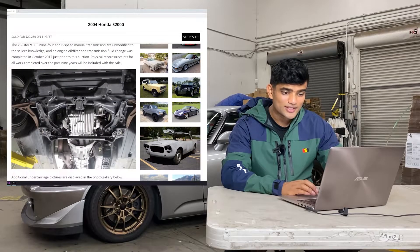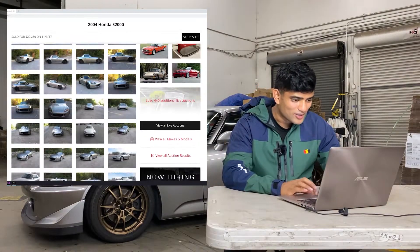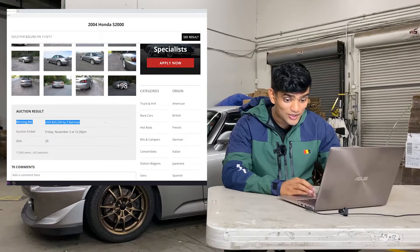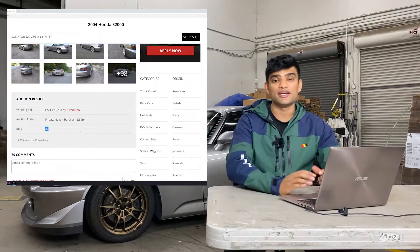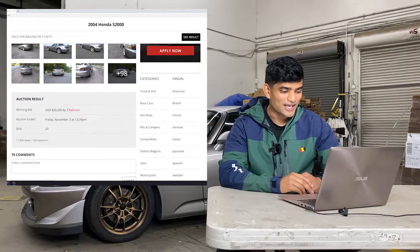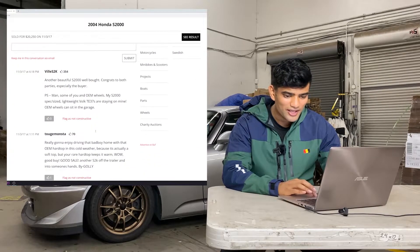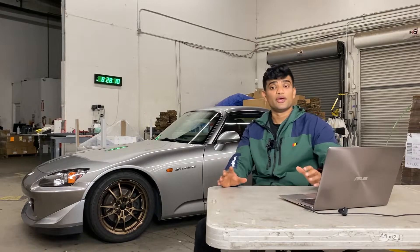Prior to bidding, you have to create an account on Bring a Trailer. You can see right there — winning bid by Z Rahman. It's such a trip to think about how scared I was bidding on this car back then. There were a total of 20 bids. I didn't start bidding until the last day and it kept climbing. I was doing maybe $500 increments; my budget was $20,000 and it ended up going just a little bit over. I won the bid at work and we were all celebrating — it was really fun.